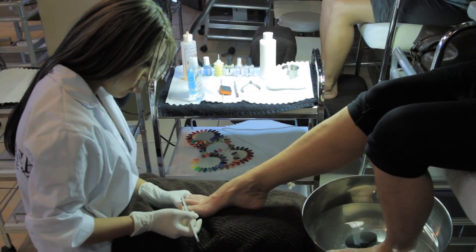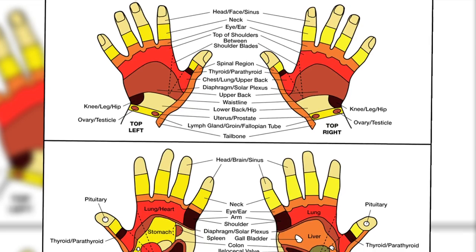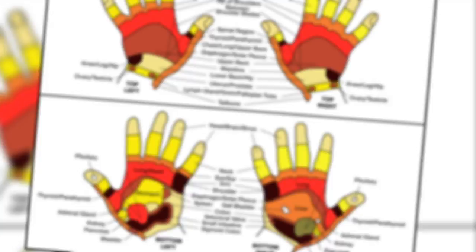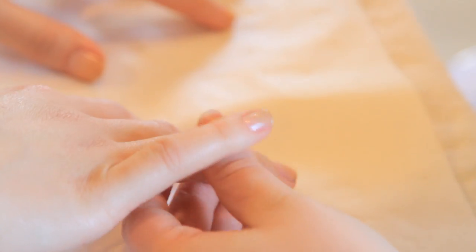The nail module consists of 20 weeks. It's the longest module, but it's the most technical module. The students learn all aspects of reflexology of the hands and feet, which is an ancient healing technique that heals the body and induces relaxation.